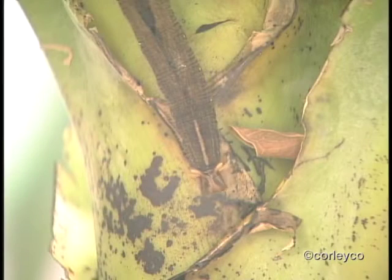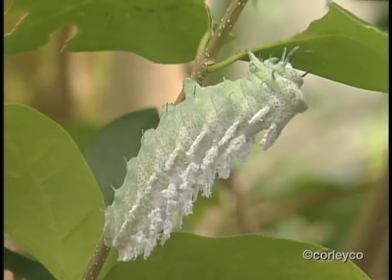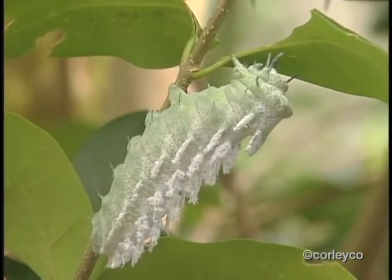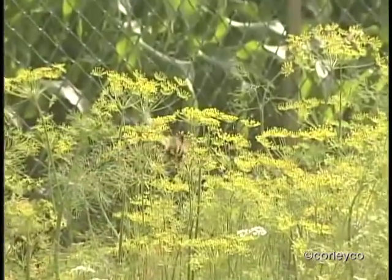The herbs that I'd recommend for planting in the garden would be dill, fennel, and even parsley. These are very good at attracting a lot of butterflies, particularly swallowtail butterflies, which are one that people like to attract.